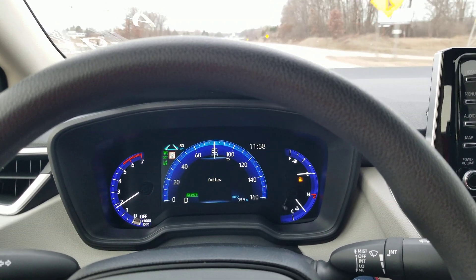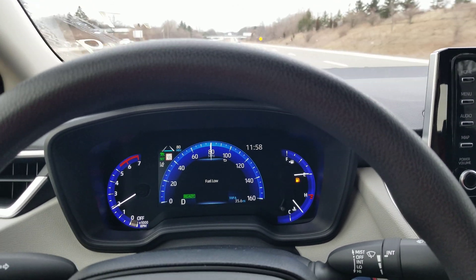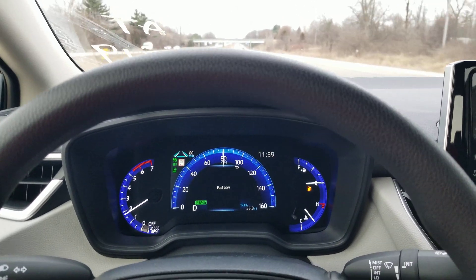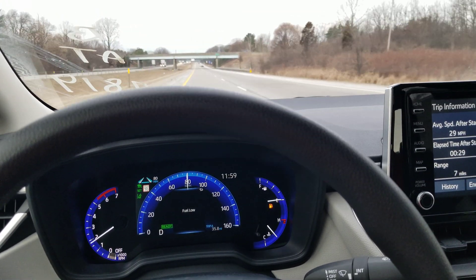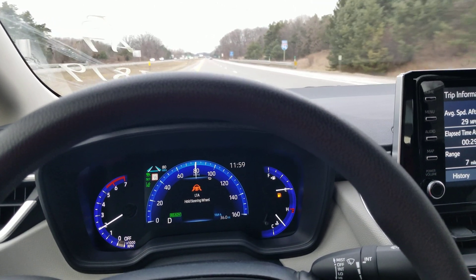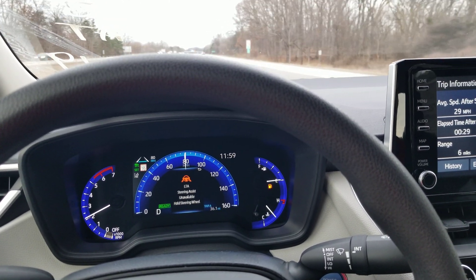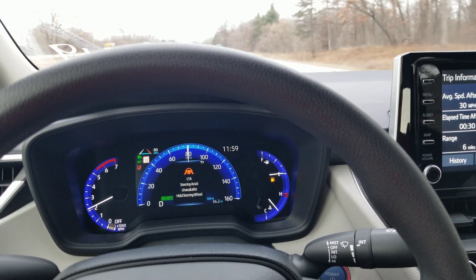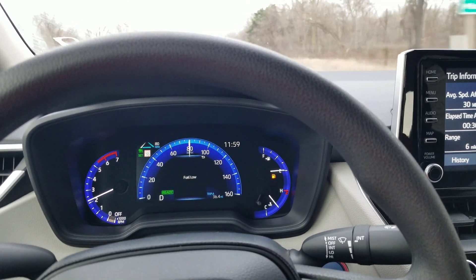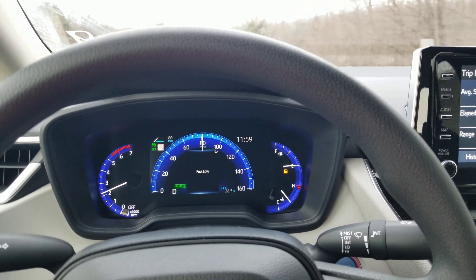I want to see what it does — what's it going to do when I let go and I just don't grab it? Okay, so I'm waiting... it's ready, it's centering. It says hold steering wheel and it's making some beeping noises. Oh, it's not going to let me go off the road that way. It's turned off.